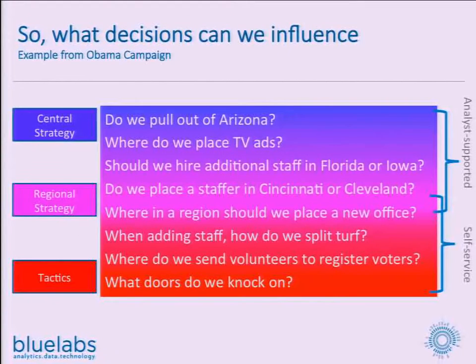We looked at what decisions we can influence with geospatial data. At the top: do we keep playing in Arizona? The answer is no. And then all the way down at the bottom: which doors do we knock on? Everything in between. The top area of that chart is all about analyst-supported decisions — a human being sits at a SQL prompt, crunches a bunch of data, and says the data says this or that. Down at the bottom, it's self-service tool-supported: either computers making the decisions or non-technical users making decisions based on self-service data tools.